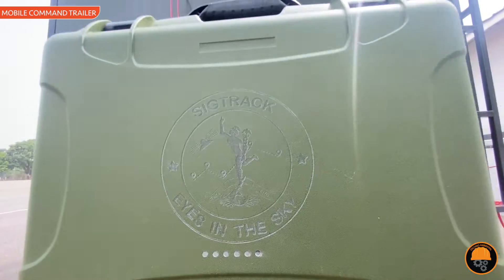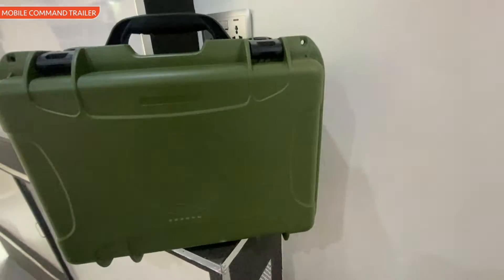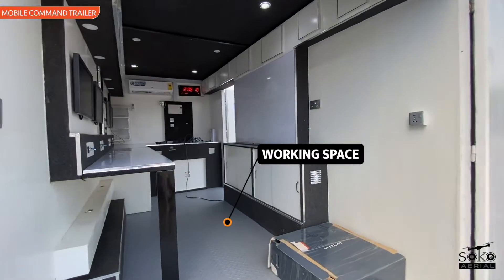It includes a Pelican case designed for storing tactical radios like Silvis and Meshtastic radios.